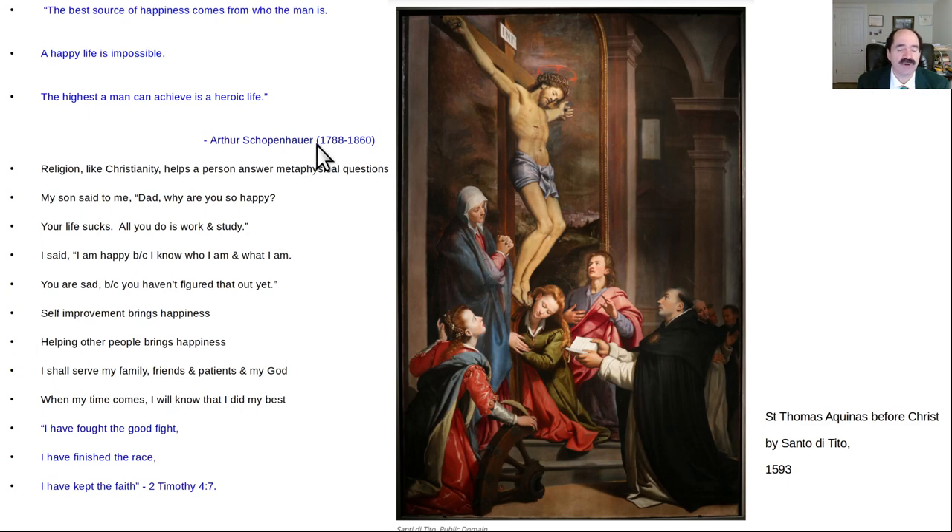Here's a quote from Arthur Schopenhauer, which I love because it's very much like Christianity: 'The best source of happiness comes from who the man is. A happy life is impossible. The highest a man can hope to achieve is a heroic life.' Schopenhauer lived from 1788 to 1860. People say religion is stupid — but if you really know science well, there is more nonsense and lying in so-called science than you would believe. If you pick up a textbook of medicine, pathophysiology, biochemistry, or evolutionary biology and you really know these things, you will find nonstop fabrication. What does religion do that so-called science doesn't? It answers the metaphysical questions: Why am I on Earth? What is my purpose in life? Why do humans exist? What are we supposed to do while we have this life on this planet? Those are important questions to figure out for yourself.